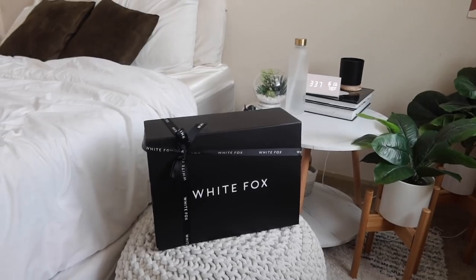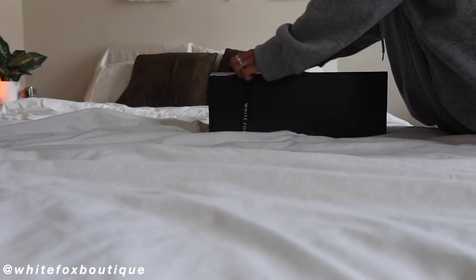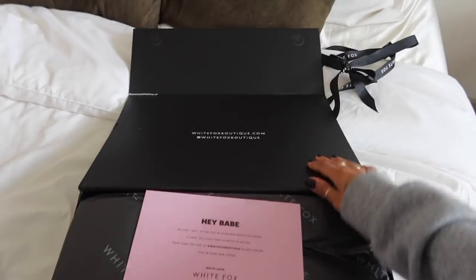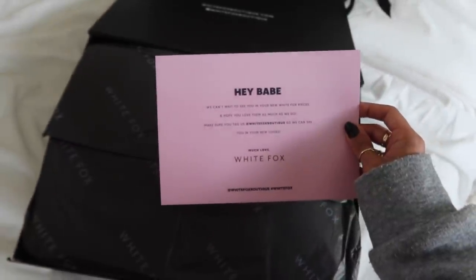Welcome back to my channel. My name is Melanie. Today's video is pretty exciting because I partnered up with White Fox Boutique to do a huge White Fox clothing haul. Since it's going to be the end of August, I picked out some final summer pieces and mainly some fall pieces, since we're about to get to the fall season, which is like my most favorite time when it comes to fashion.